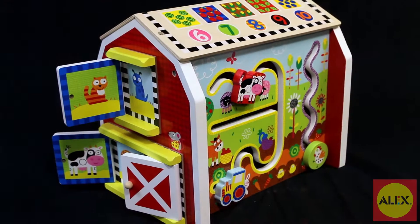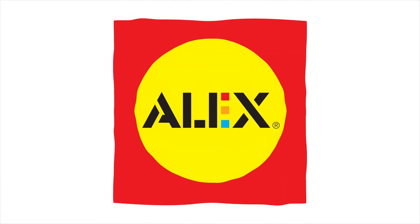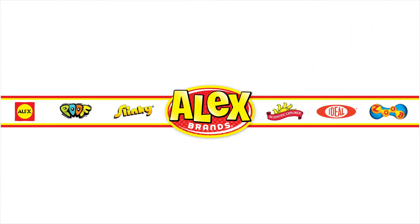Alex Toys My Busy Barn is recommended for ages 18 months and older. Alex Toys is a member of the Alex Brands family.